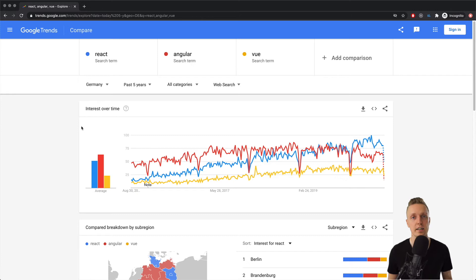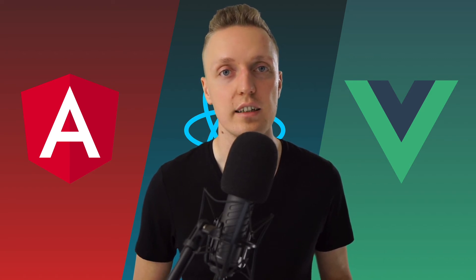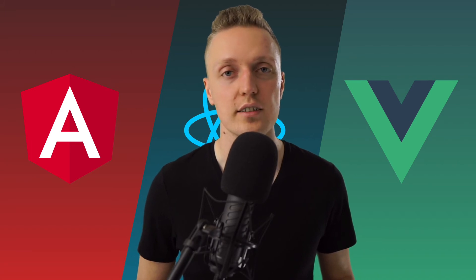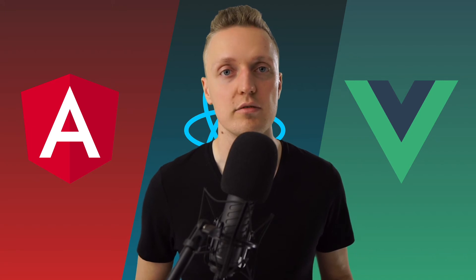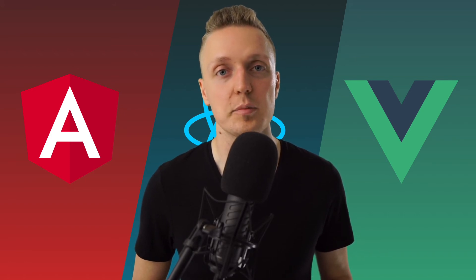The next question is exactly regarding popularity. Here you can see some Google Trends where I compared React, Angular, and Vue. Vue is really lower, and React is growing much more steadily than Angular. Recently people didn't like Angular as much as before — Angular was overcoming React at some point, but not anymore. But of course this doesn't mean you can't earn money with it. Popularity also reflects that companies are promoting some frameworks more than others, and advertisement is always winning.